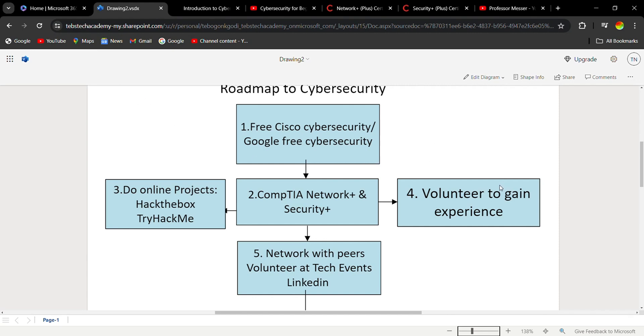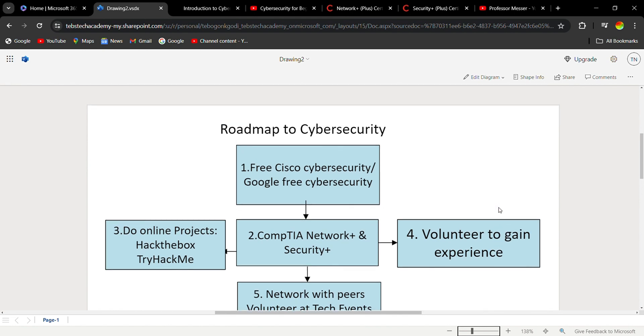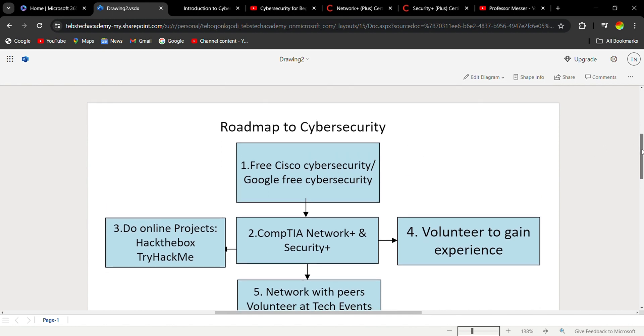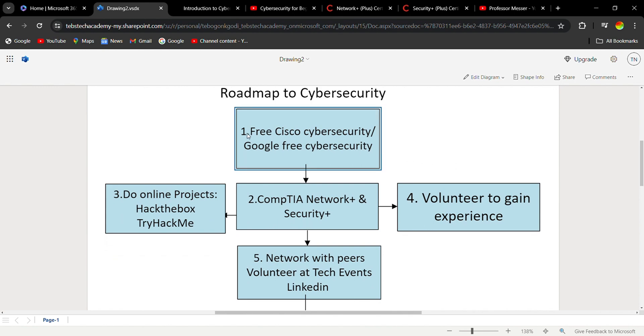Welcome to Tips Tech YouTube channel. Today I want to show you guys the roadmap to cyber security for those who are new to it. If you've never worked in IT, this is the roadmap you can use to get into cyber security. You need to first start here — study these courses. These are free courses: the Cisco free cyber security course and the Google free cyber security course. These courses will give you the basics of what you need to know in cyber security.